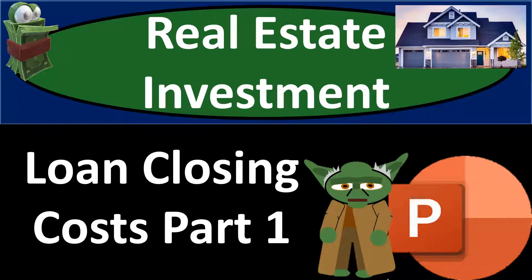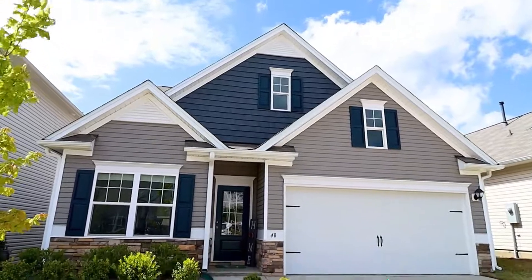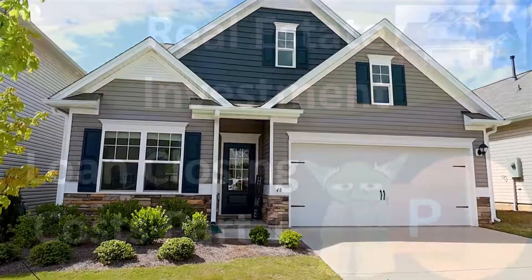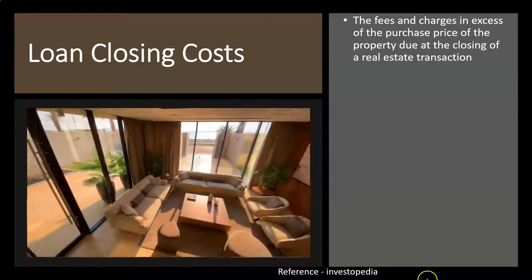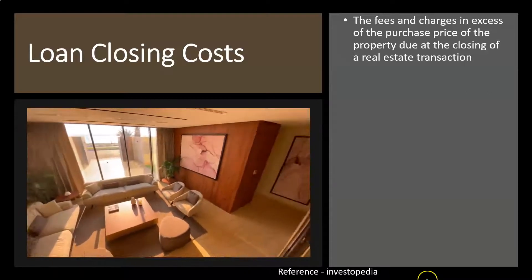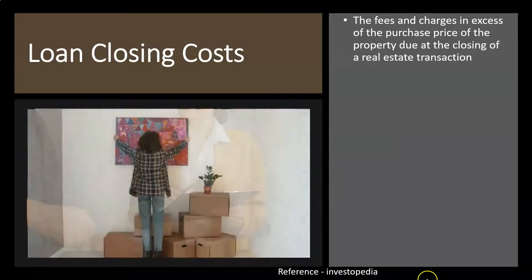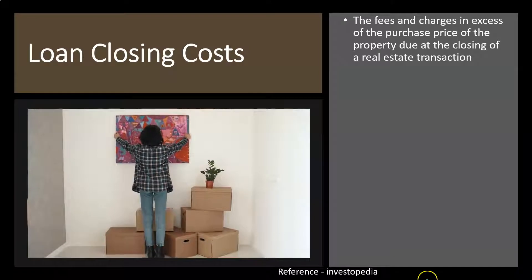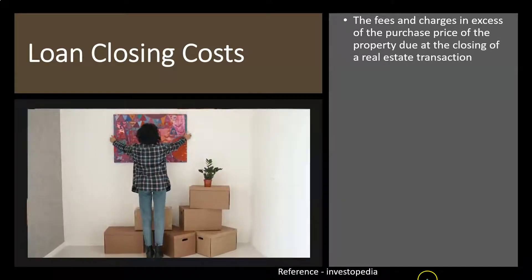Real Estate Investment Loan Closing Costs Part 1. Loan closing costs, referencing Investopedia, which is a place you can go to look at definitions and terms that are investment related. Loan closing costs are fees and charges in excess of the purchase price of the property due at the closing of a real estate transaction.